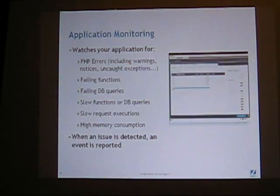Application monitoring — today when something goes wrong, your customer or your artist is calling in saying the site wasn't working. Since we created the PHP engine, we know exactly what's happening at any given point in time. We instrument that and give you alerts around slow-running queries, slow-running scripts, failing functions, and failing database queries. When an issue is detected, the event is reported and you can drill down to see exactly where in your code the problem was happening.